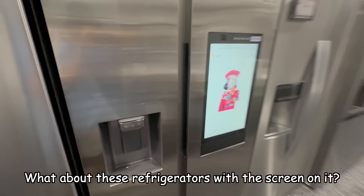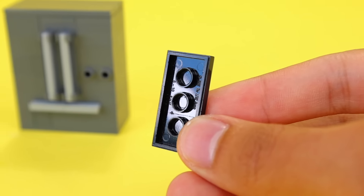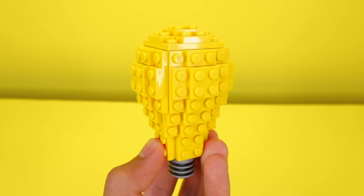It literally broke the thing. What about these refrigerators with the screen on it? I'm gonna make this one minifig scale, and for the actual screen I'm just gonna use a 2x4 tile. Now we have something to entertain our minifigs. What about a light bulb? This one's easy — I just gotta really think of an idea. Oh, there we go! I didn't even have to build that one.